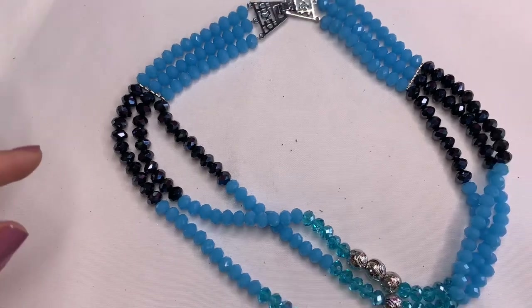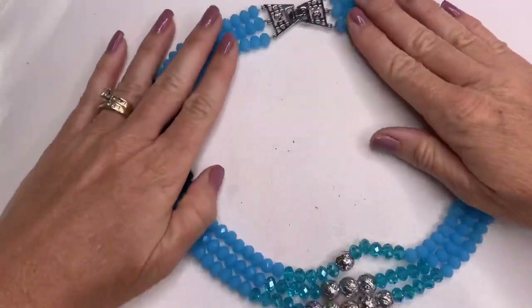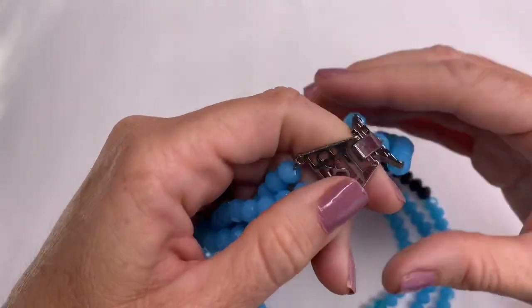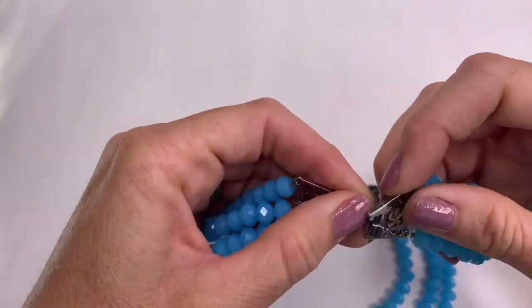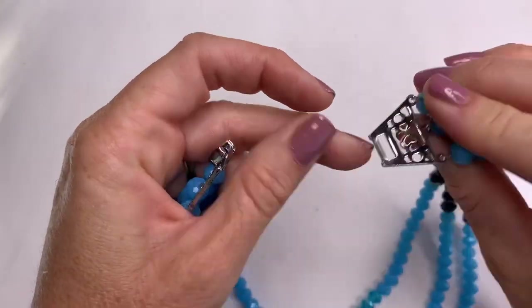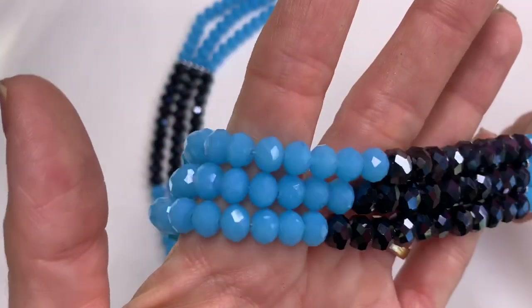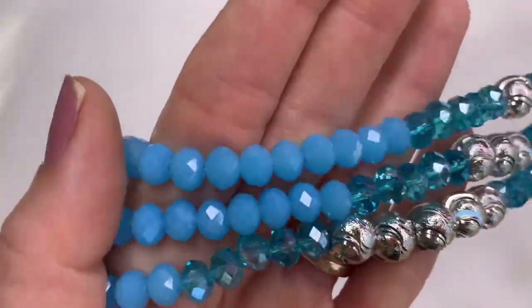We have lots of faceted glass beads in this silver tone fixture — no marks on this one, but it is pretty. It really sparkles in different shades of blue and silver. Beautiful.